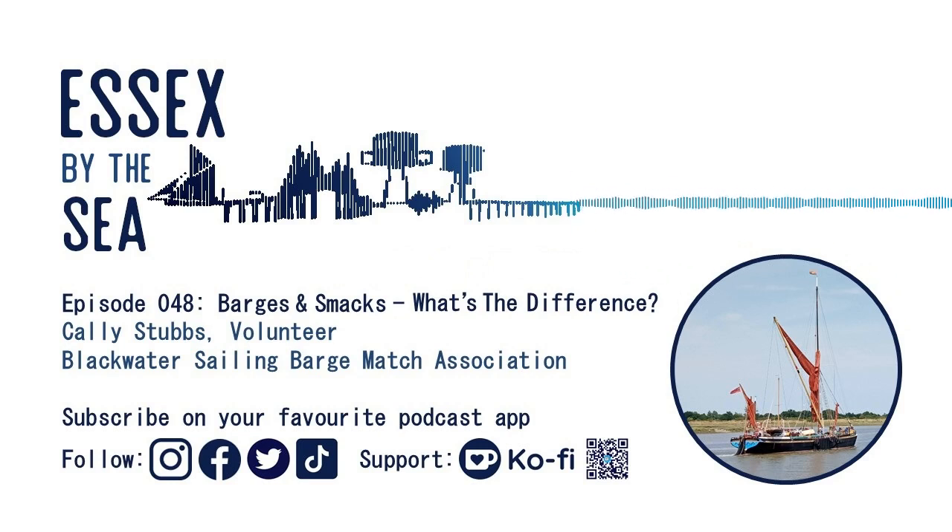Thanks very much for joining me on Essex by the Sea. Callie, first of all, just describe in perhaps a bit more detail what these traditional barges are and what they look like. Most people have seen them on the water - they're probably about 90 feet long generally.